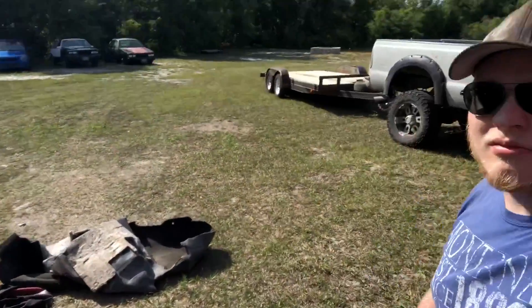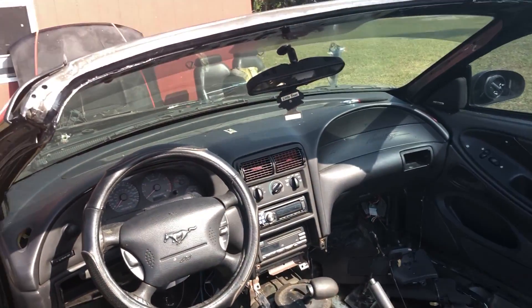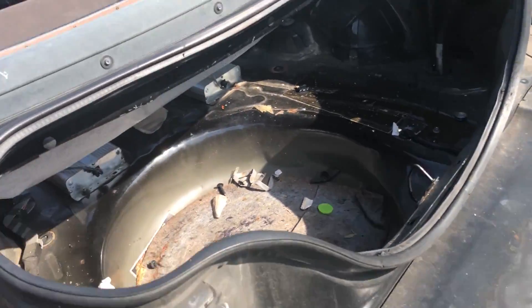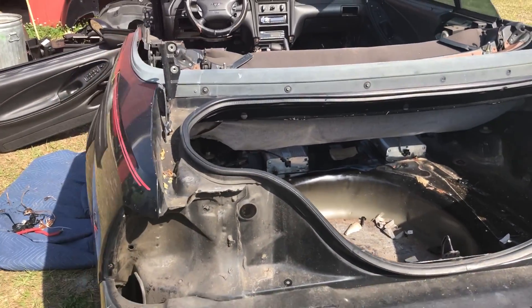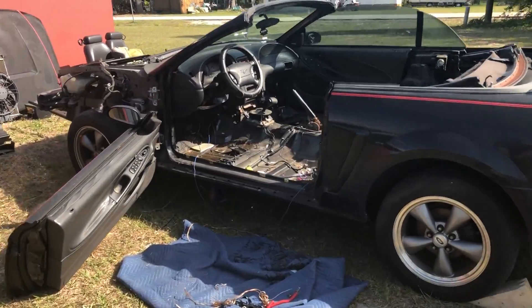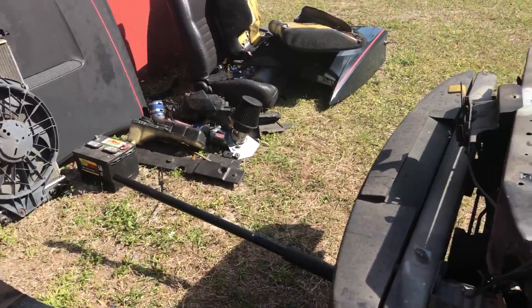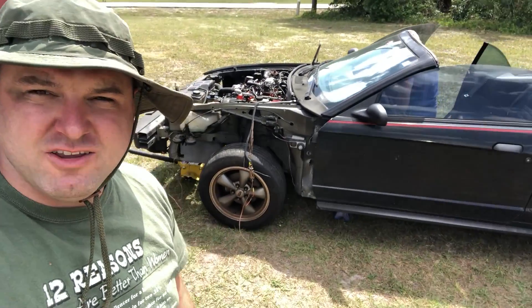We just pulled the carpet, got the seats out, took the trunk off, and all the rear carpet's out. It's hot out here — really sunny. I don't want to burn my freshly shaved head. Getting this thing pulled apart a little more.